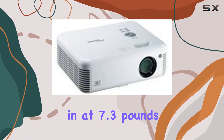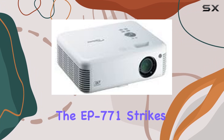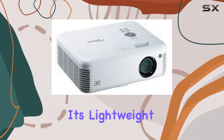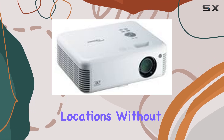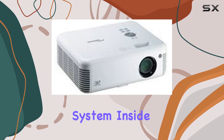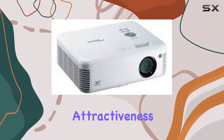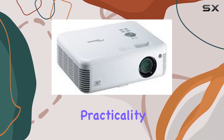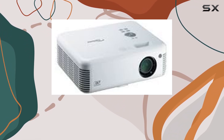Weighing in at 7.3 pounds, the EP771 strikes a perfect balance between portability and performance. It's lightweight enough to be carried between locations without breaking a sweat, yet it houses a powerful projection system inside its sleek, well-designed chassis. The attractiveness of the device is not just skin deep — it's designed with practicality in mind.